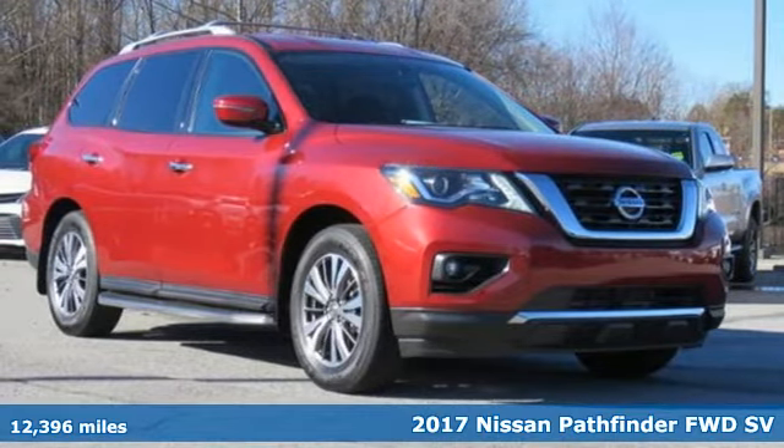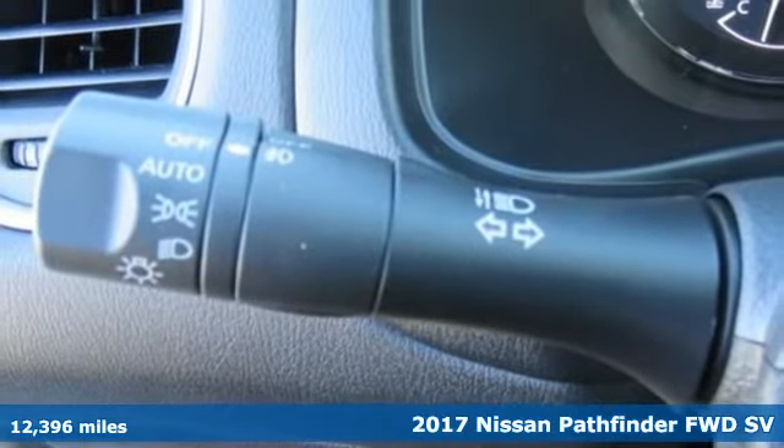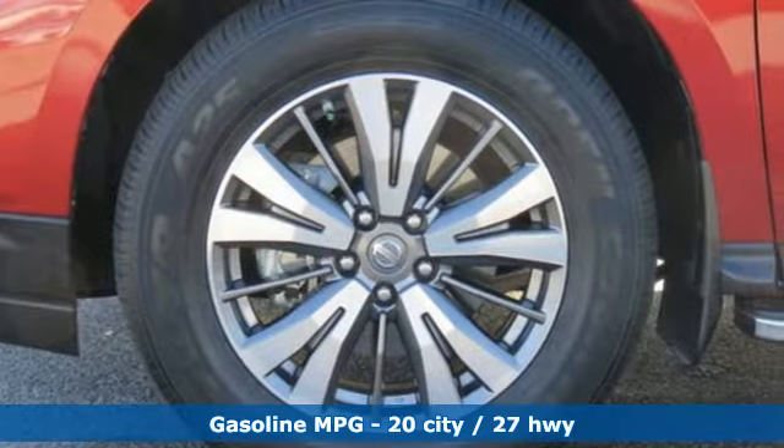It's a 2017 Nissan Pathfinder. Nissan excites the senses so you can enjoy the journey. And it comes with all the amenities you need.